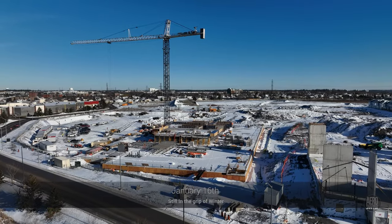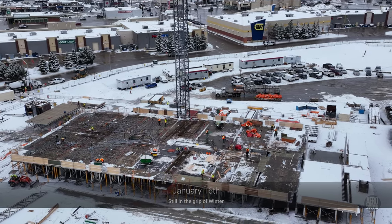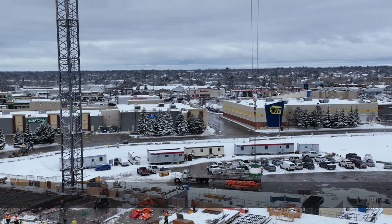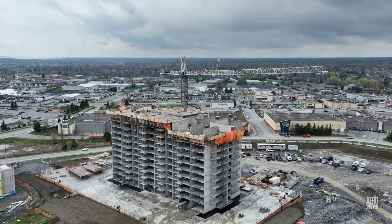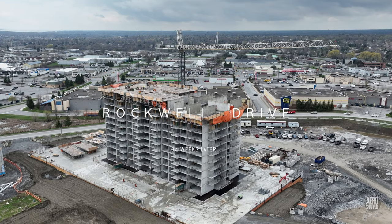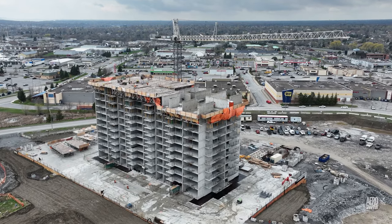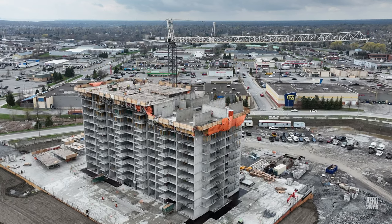It's easy to forget how very far a very strong team has brought the project at Rockwell Drive, but we're going to be reminded today. The transformation, despite some very changeable weather, is quite striking.